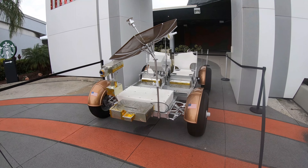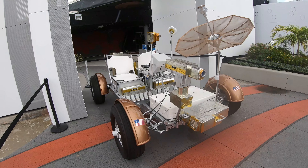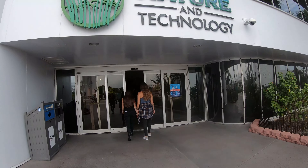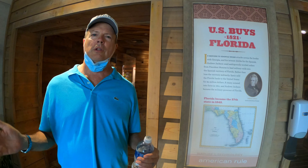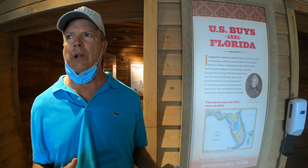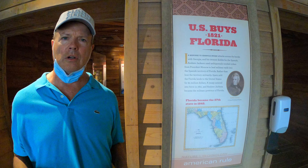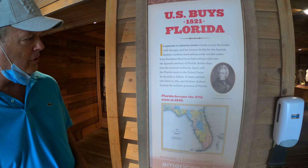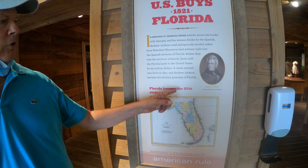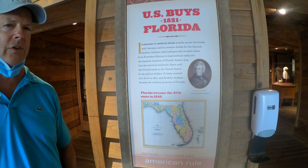Here's a prototype of a moon and probably a Mars vehicle for exploration. This is the Nature and Technology Building, and it basically shows American history and Florida history and how things led up to the purchase of the land here, which is about 120 acres right on the ocean. Florida became the 27th state back in 1845, bought by Andrew Jackson.